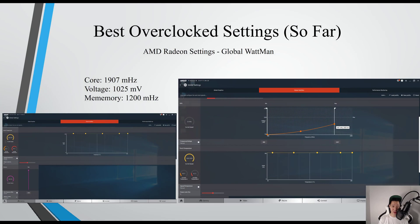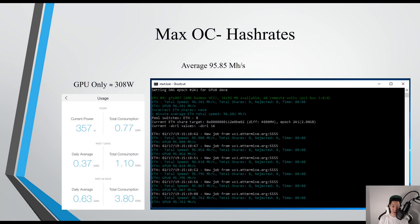These are the best overclock settings I tested so far: core at 1907, voltage at 1025, and memory at 1200. I was averaging around 95.85 megahashes per second and my GPU itself was only consuming around 308 watts.